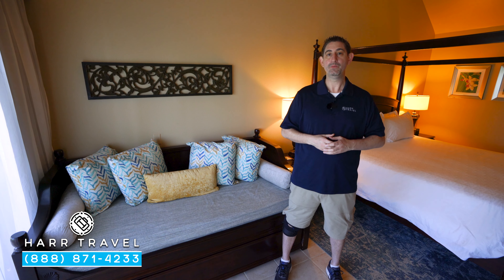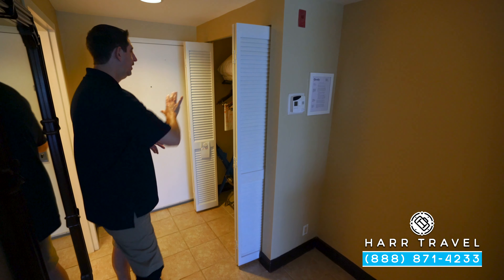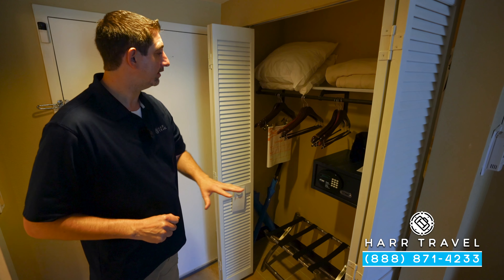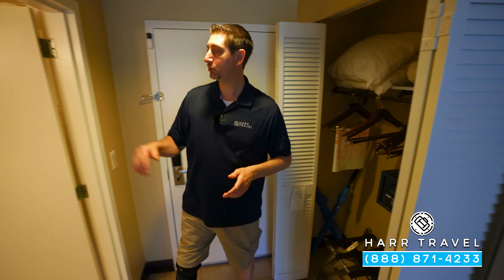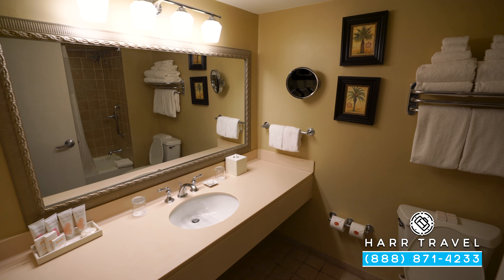This particular category is a Honeymoon Premium Walkout — let me show you what it's all about. As soon as you walk in the door, right here to the side you're going to have your storage space. You've got extra pillows, blankets, iron and ironing board, hair dryer, tons of storage, and you also have a safe that's big enough for a laptop. Just across you're going to find the bathroom, with a very large vanity.